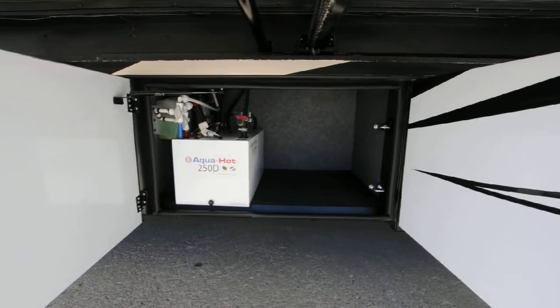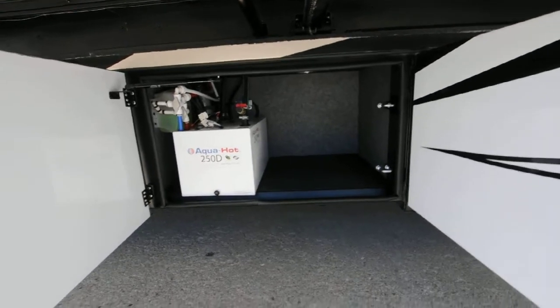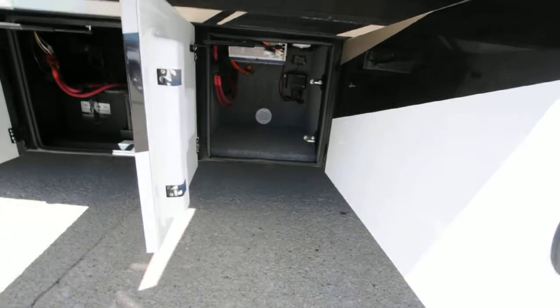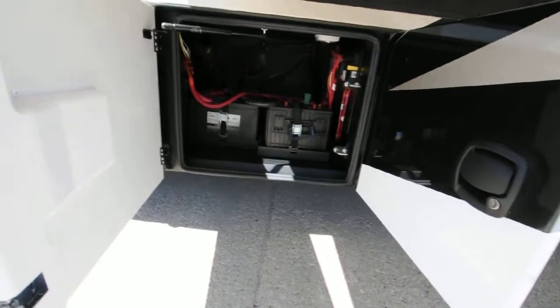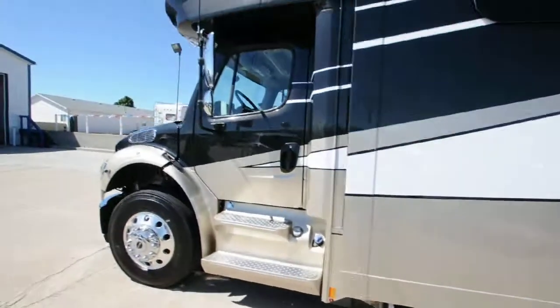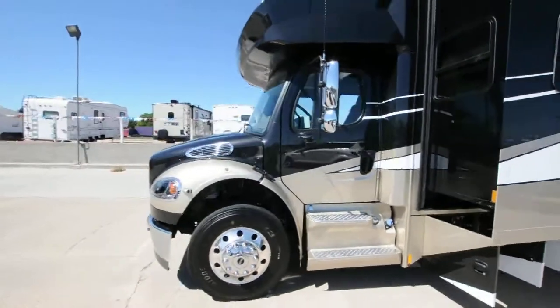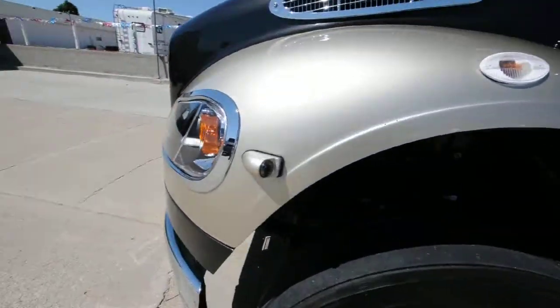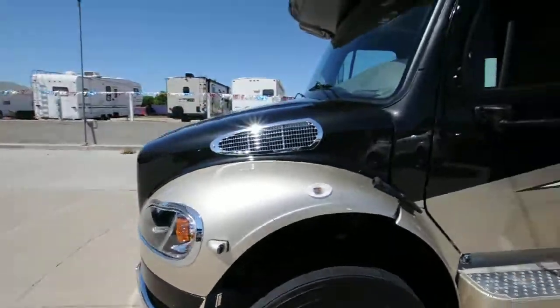And there's your Aqua-Hot — that's why this thing has three exhausts on the back. There's your solar inverter and all that good stuff, your huge battery as well as your two starter batteries. And there's your side camera so you can see around you.